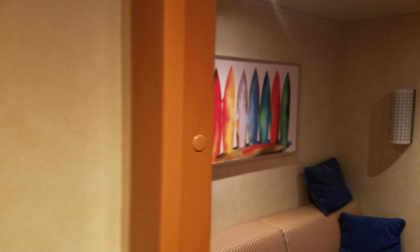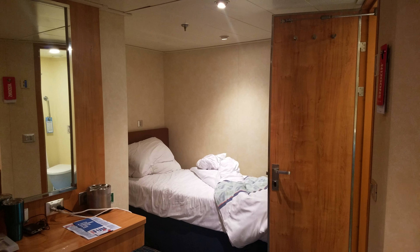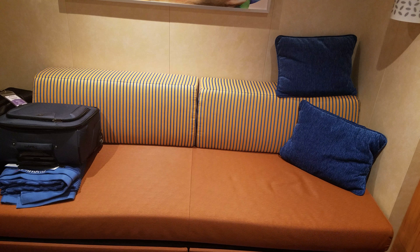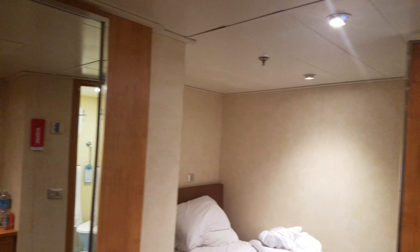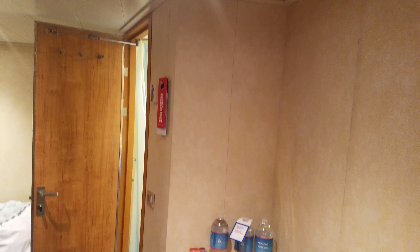Room 2203. It is to be an upper-lower interior cabin, but they don't have the upper, so they'll just convert the couch over to a bed for a second person. Decent room. I was concerned about the size — I've never had an interior room before — but I'm pretty happy with it.